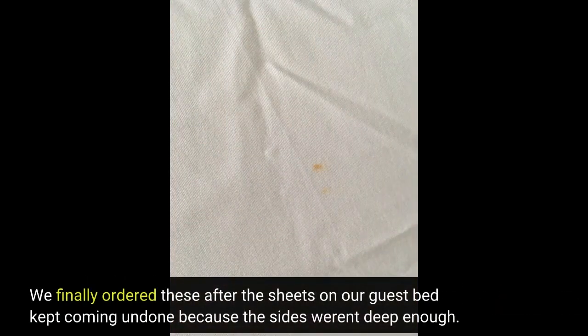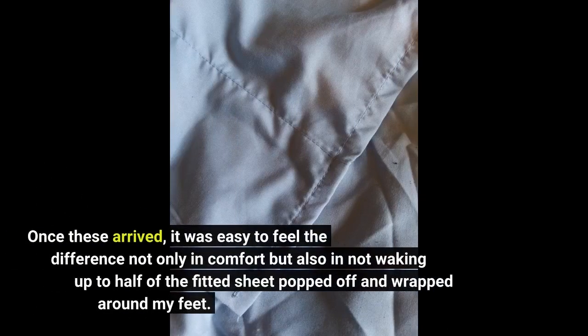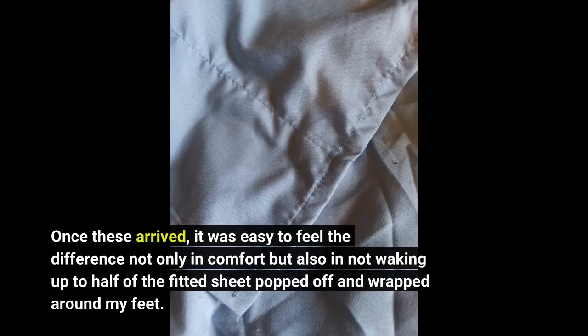We finally ordered these after the sheets on our guest bed kept coming undone because the sides weren't deep enough. Once these arrived, it was easy to feel the difference not only in comfort but also in not waking up to the fitted sheet popped off and wrapped around my feet.